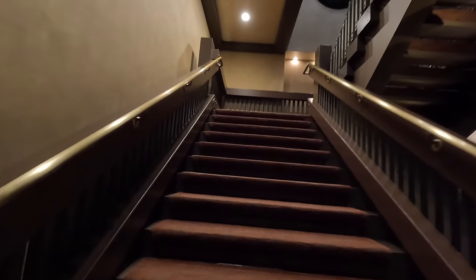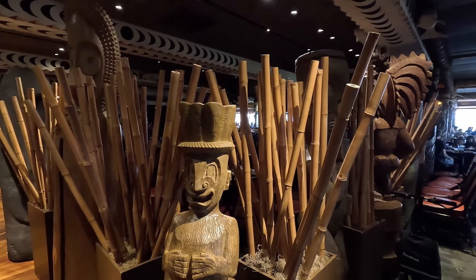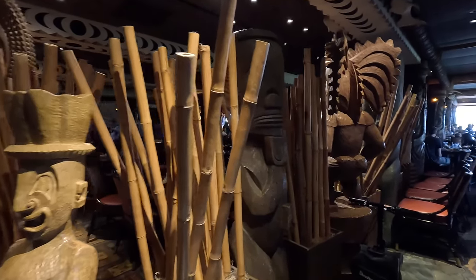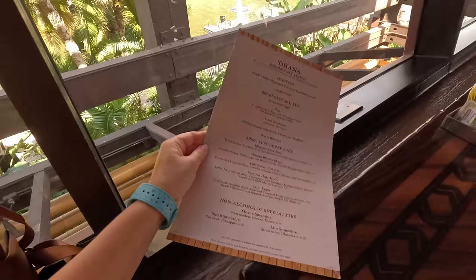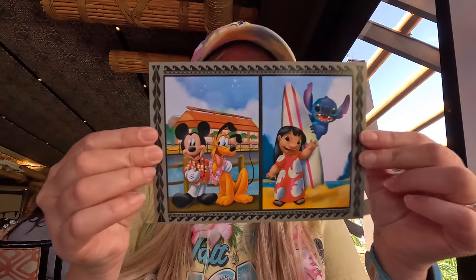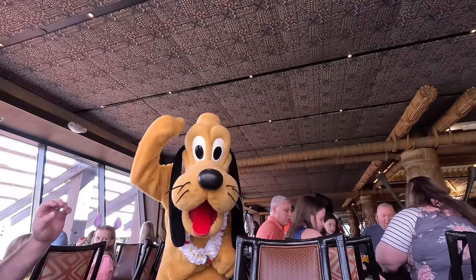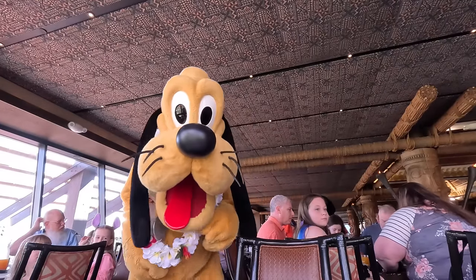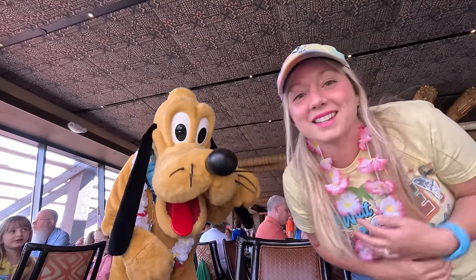We got checked in and now we're in the line to get seated. We'll see what table we get, hopefully a good seat. You also get this character card signed by everyone you'll be meeting today — so cute. There he is, our little Ohana pup, the best pup. Look, we match!